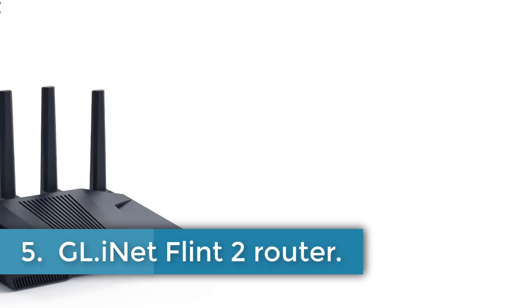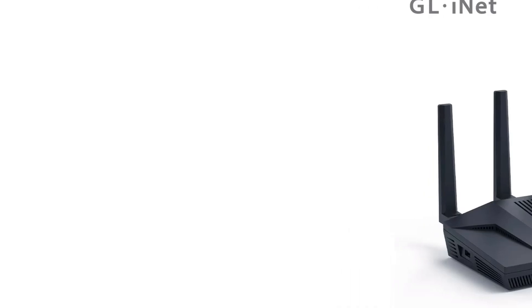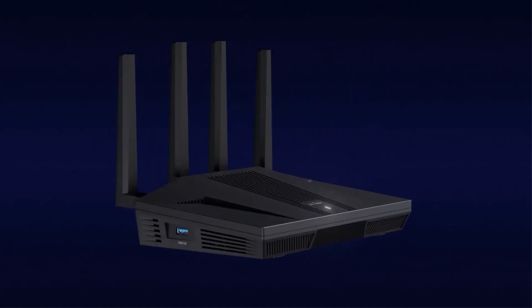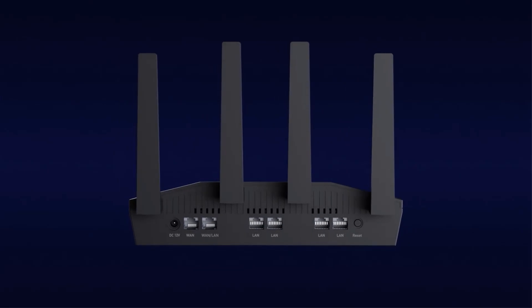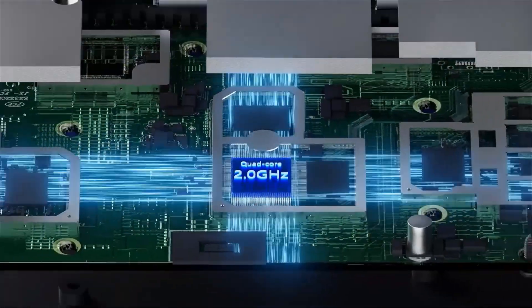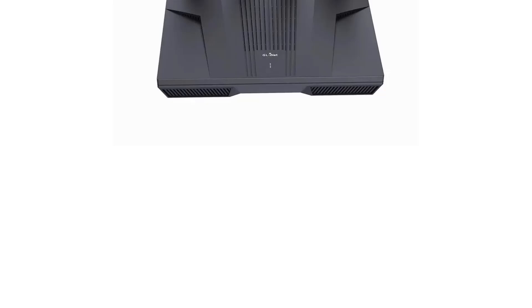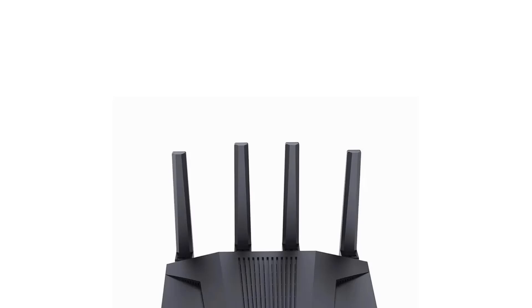Number 5: GL.iNet FLINT 2 Router. The GL.iNet FLINT 2 GL-MT6000 is a high-speed Wi-Fi 6 router designed for heavy-duty data transmission, mass device connectivity, and ultra-low latency gaming environments. It supports blazing-fast WireGuard VPN speeds of up to 900 Mbps and advanced network redundancies such as multi-WAN, failover, and load balancing for uninterrupted network connectivity. With Wi-Fi 6 speeds of up to 1148 Mbps at 2.4GHz and 4804 Mbps at 5GHz, it offers lightning-fast connectivity.